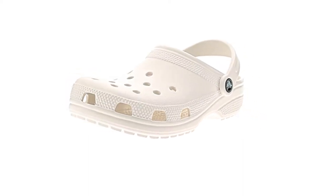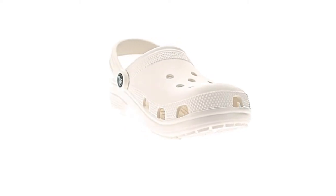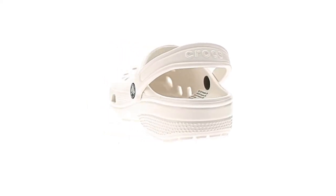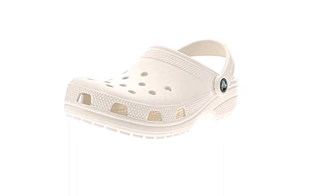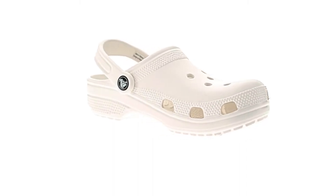The classic clogs are the Crocs women and men need to start a comfort revolution around the world. Lightweight and fun, the Crocs for men and women feature lightweight iconic Crocs comfort. Ventilation ports add breathability and help shed water and debris quickly. These men's and women's Crocs offer a roomy fit, and we recommend ordering a size down to the next largest hole size.